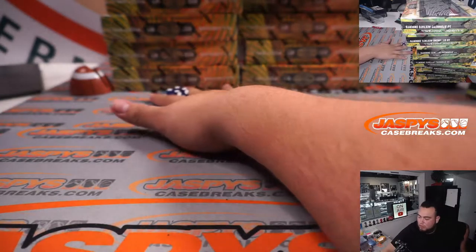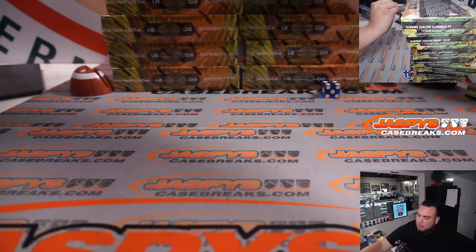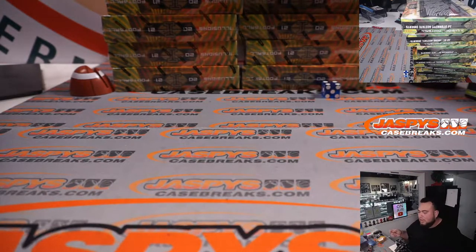Rolled a four — one, two, three, four, five, six. So this will be for number one. I'll put a little one on all the boxes here.